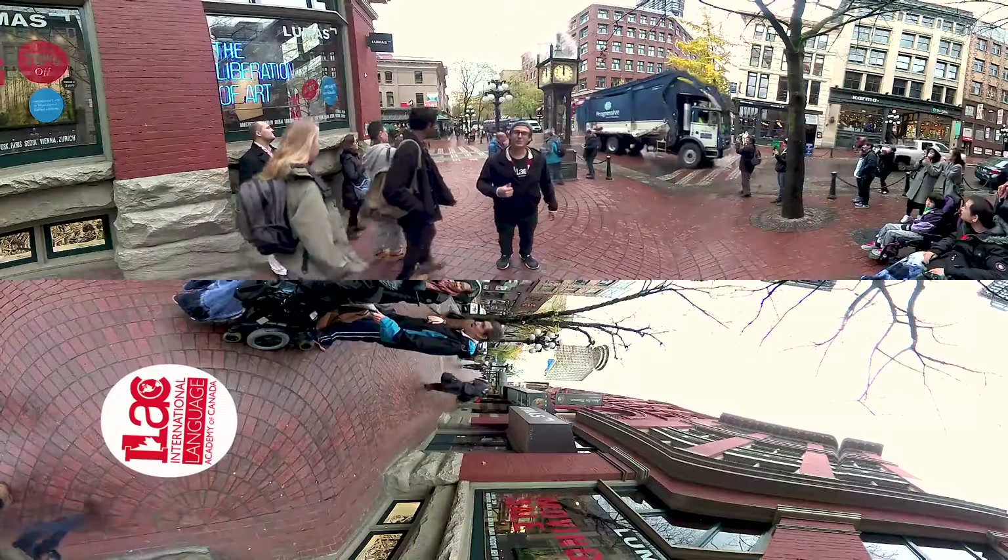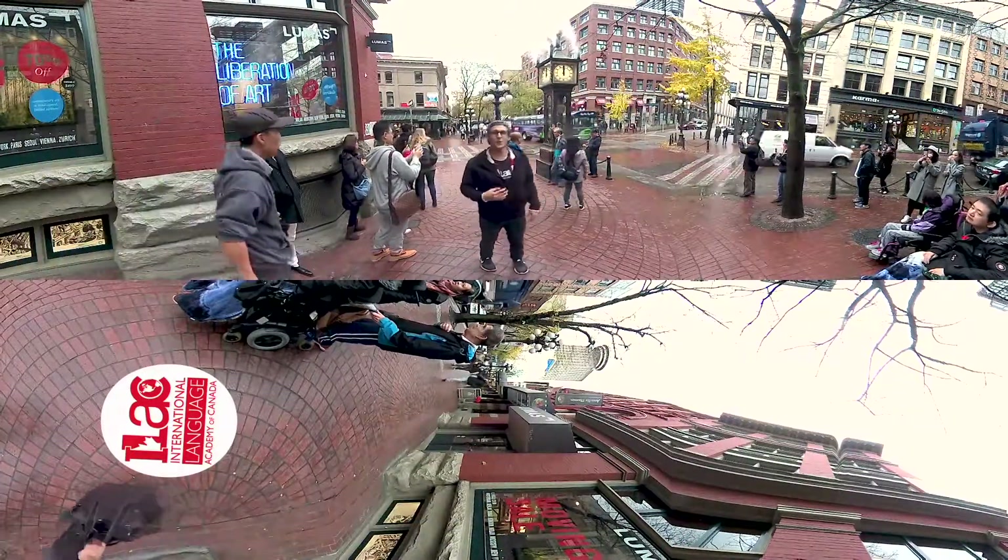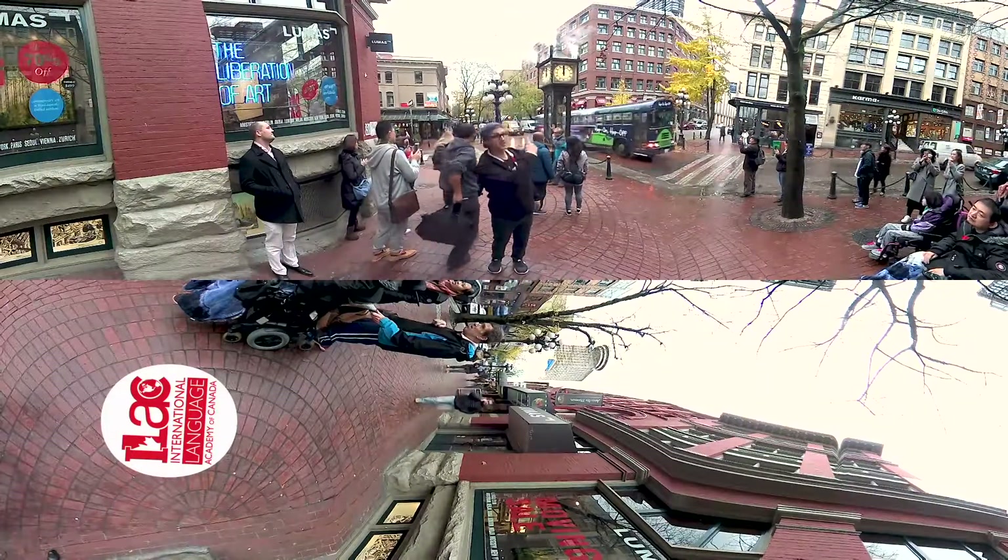Okay guys, we're done! This ends our tour of the Vancouver campus. I hope you enjoyed it, and I'm leaving you here in one of the oldest parts of the city, in front of a world-famous landmark — the Steam Clock. I hope to see you in Vancouver next time, and have a good trip!